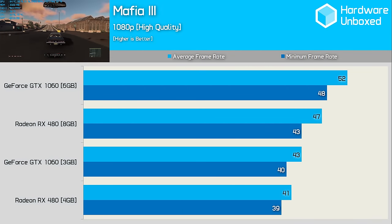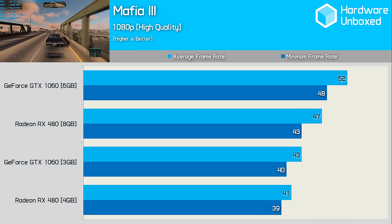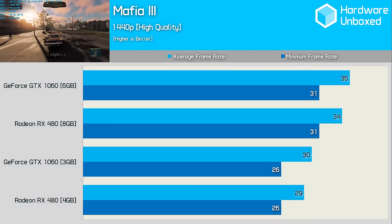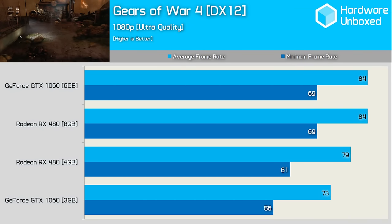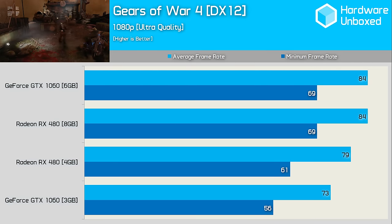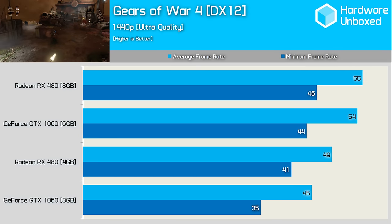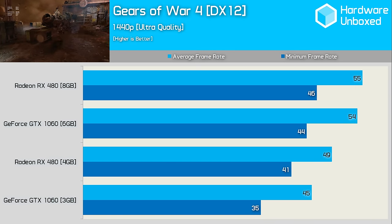Mafia 3 — look, it's a 2016 title, and I didn't say I would only include well-coded games. Using high quality settings, none of these graphics cards were able to average 60fps at 1080p. The GTX 6GB was clearly the best option, while the 3GB version beat the 4GB RX 480. Moving to 1440p, AMD closes the gap significantly and now pretty much matches the GeForce cards. Gears of War 4 forced me into the horrible Windows Store, but the game is good. Here we see the 6GB 1060 and 8GB 480 going head-to-head delivering the same 84fps, while the 4GB 480 is able to outdo the 3GB 1060. At 1440p, the 3GB 1060 falls further behind, while the 8GB 480 and 6GB 1060 deliver similar performance.